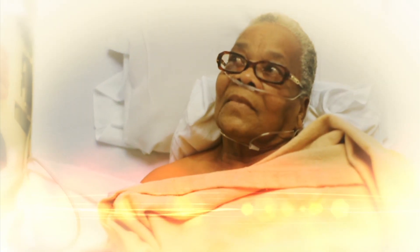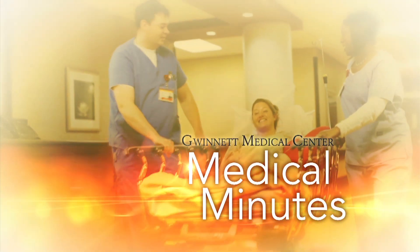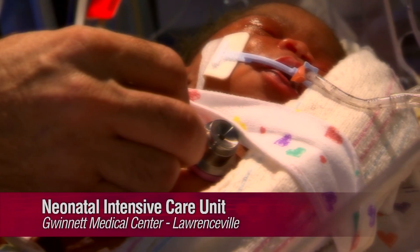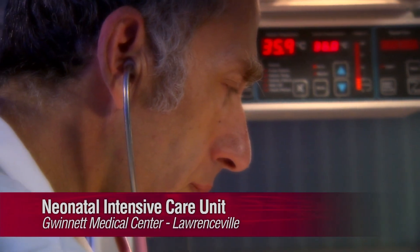Hi, I'm Tom Clark with Medical Minutes. More than 5,000 babies are born each year at Gwinnett's Women's Pavilion. Now, while most of these deliveries are fairly uncomplicated, sometimes newborns face challenges. That's where Dr. Dan Suskin comes in. He's a neonatologist, which is a doctor who treats newborns, especially the ill or premature infant.